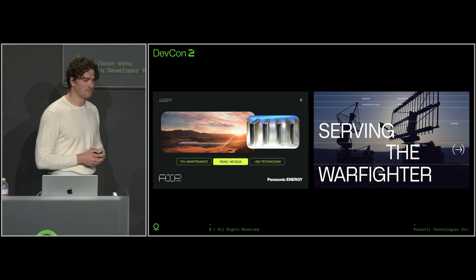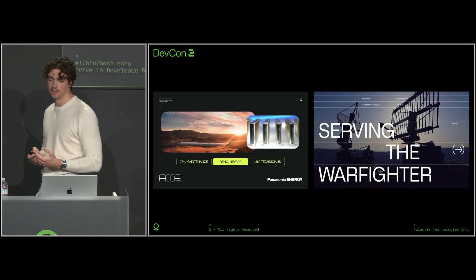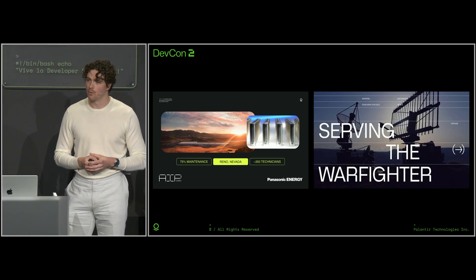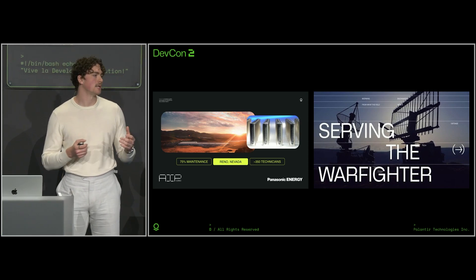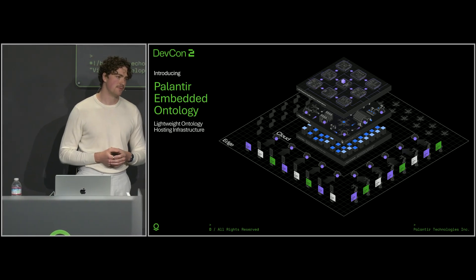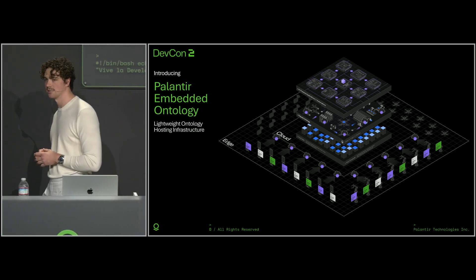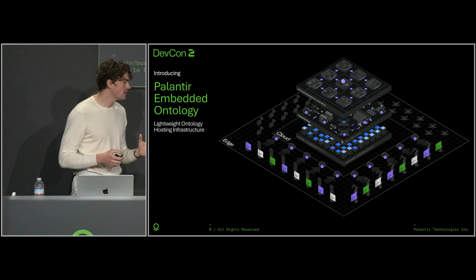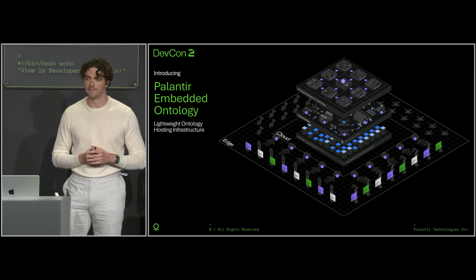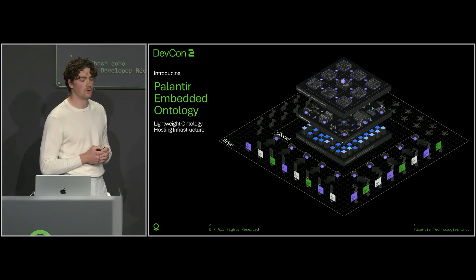So how do we, as a room full of builders, tackle this class of problems? And importantly, what can Palantir do to help along the way? I think, as always, we should provide some good tools. And what better tool to start with than the one that kind of started it all — the Ontology. So with that, I'm incredibly excited to introduce the Embedded Ontology. The Embedded Ontology is our lightweight hosting infrastructure capable of running the Foundry Ontology object system on nearly any device, enabling the creation of decentralized applications that can connect users across a mesh of different hardware architectures, all while interoperating seamlessly with core Foundry infrastructure in the cloud when online.